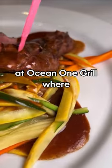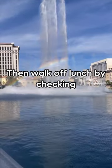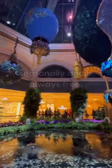Walk to the Miracle Mile Shops at Ocean One Grill where every entree is six dollars — the pro tip is the burger. Then walk off lunch by checking out the Bellagio fountains.